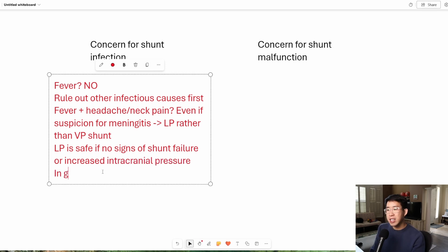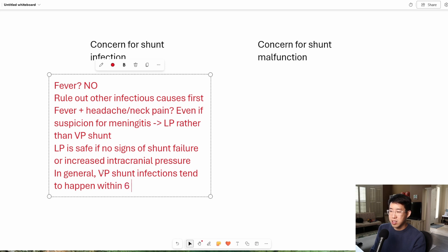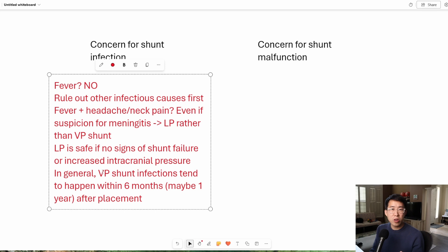The next point is that VP shunt infections tend to happen very, very soon after they're placed — typically within six months, maybe one year after placement. You can be a little more concerned if there's been recent manipulation. But if somebody's had a VP shunt for multiple years and it has not been touched in a very long time, you should really lower your suspicion for a VP shunt infection.